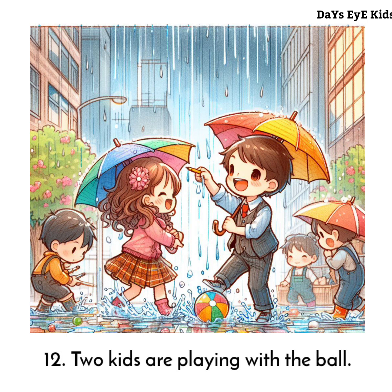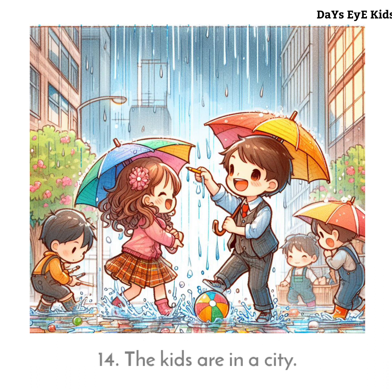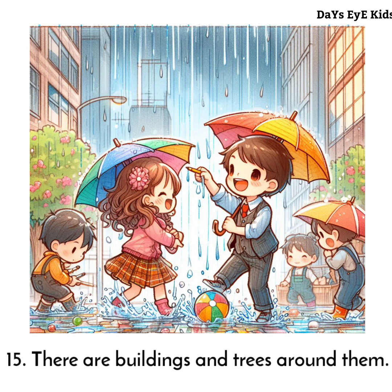Two kids are playing with the ball. One kid is trying to catch raindrops with his hand. The kids are in a city.